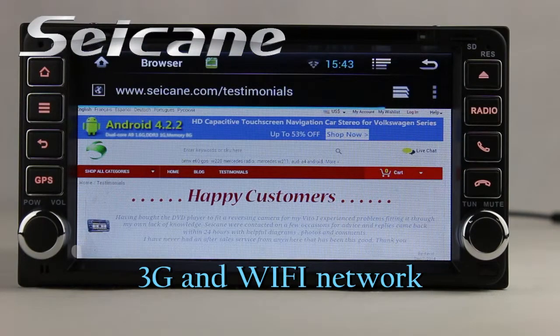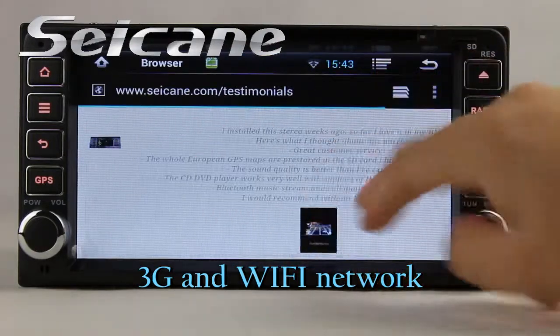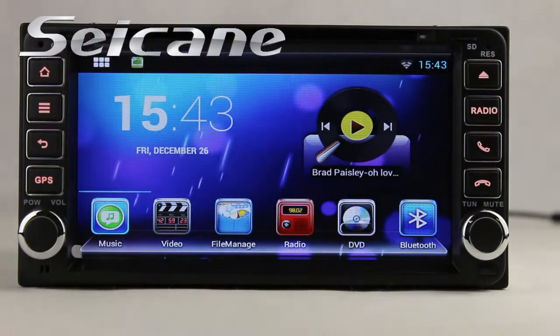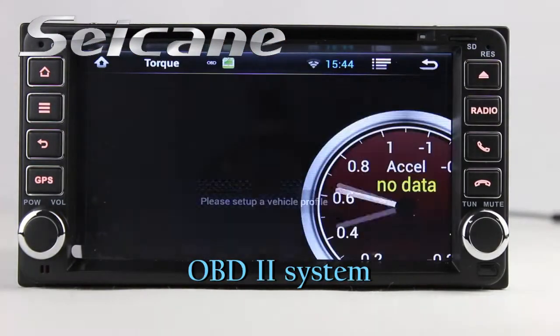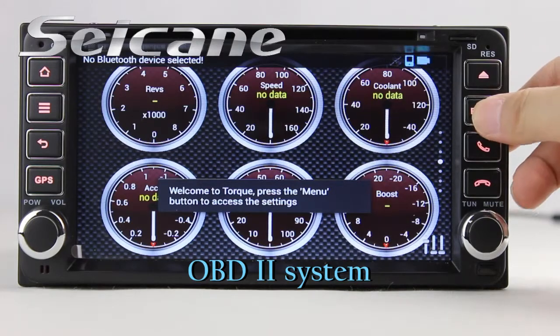Browse the internet via Wi-Fi or 3G. You can set a Wi-Fi hotspot on your cell phone and connect this unit to your phone to go online. The OBD2 system lets you monitor the car's fuel consumption, water temperature, intake pressure and more.